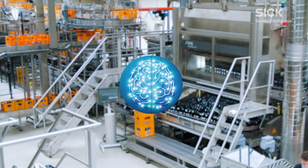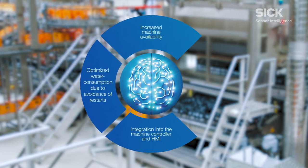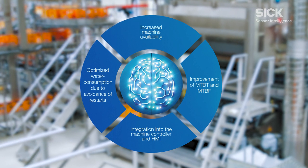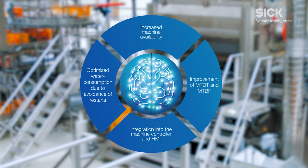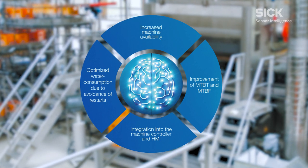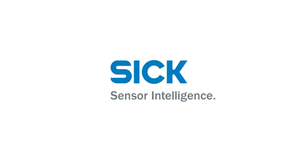The advantages at a glance: increased machine availability, improvement of MTBT and MTBF, optimized water consumption due to avoidance of restarts, and integration into the machine controller and HMI.